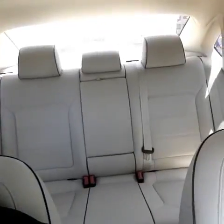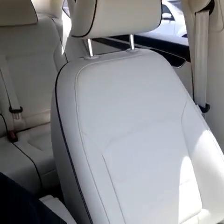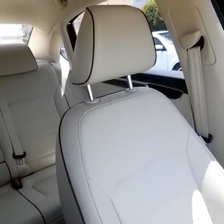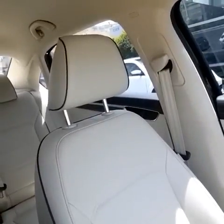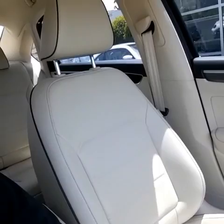Let's check it out. Beige seats in the back — I think what really sets it off is the black trim that goes all the way around. It just makes it that much classier. This is only on the 2016; the 2015 did not have that. It was just beige everywhere.